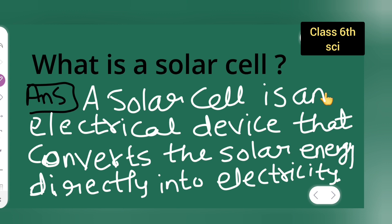So, this is the answer and you all have to know, very important. A solar cell is an electrical device that converts the solar energy directly into electricity. Okay, I hope you all have understood this answer. This is for class 6. Okay, and thanks for watching.